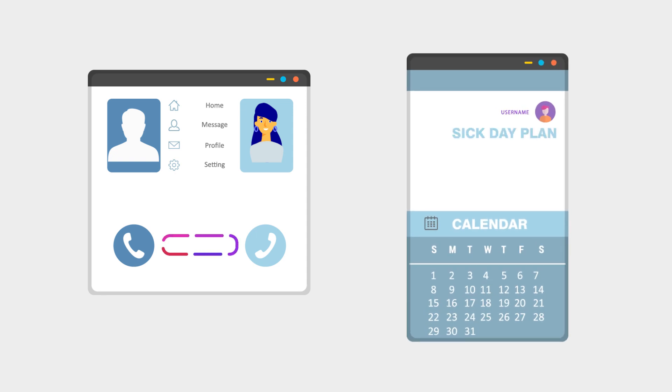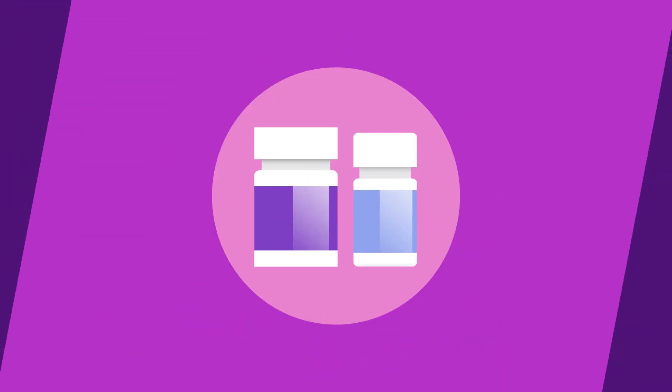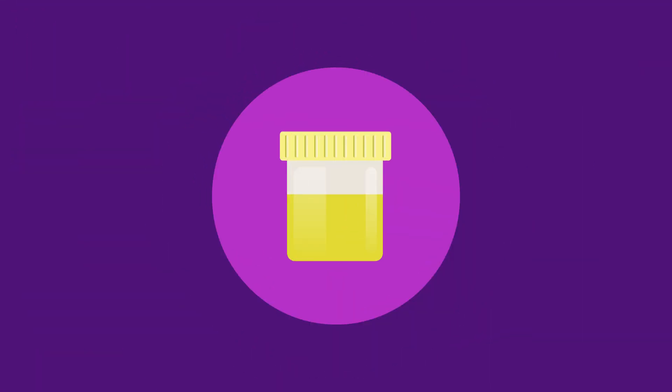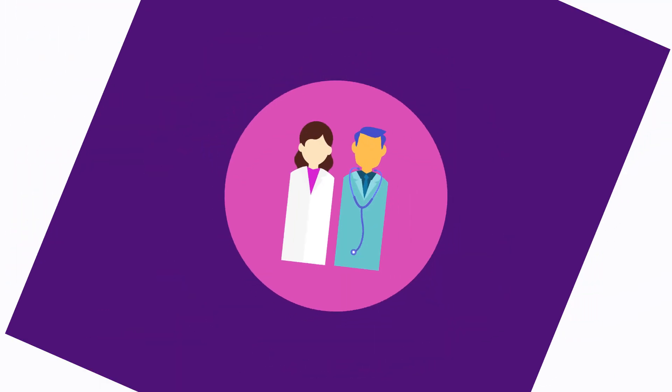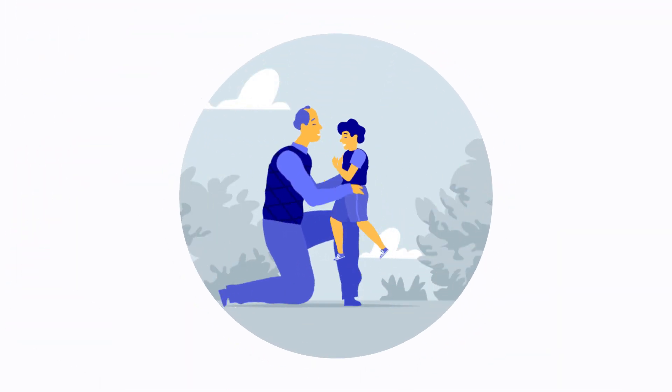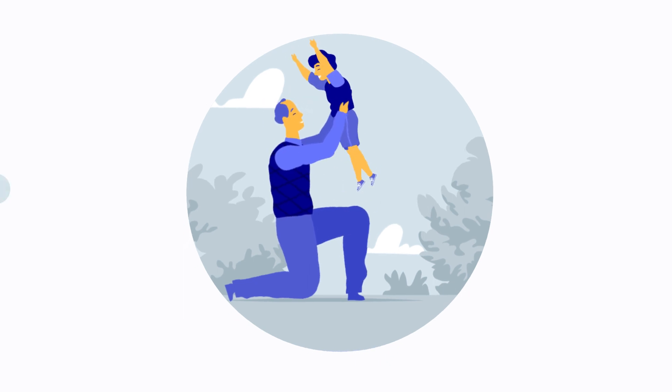It's normal to worry about your future health from time to time. By taking your medications, having your screening tests, making healthy choices, and working with your diabetes care team, know that you're making the best investment possible for you to enjoy a long, healthy future.